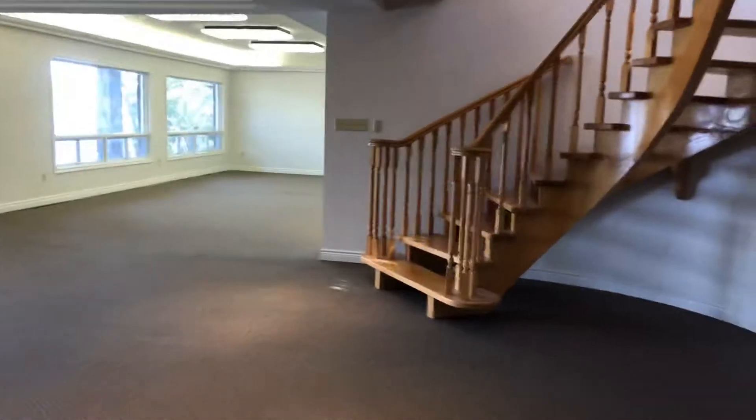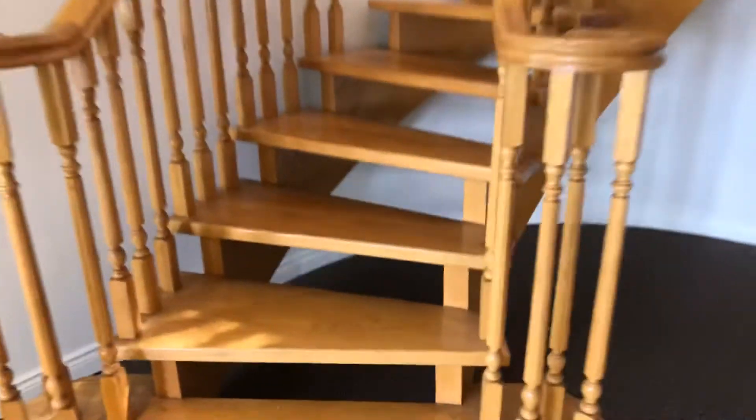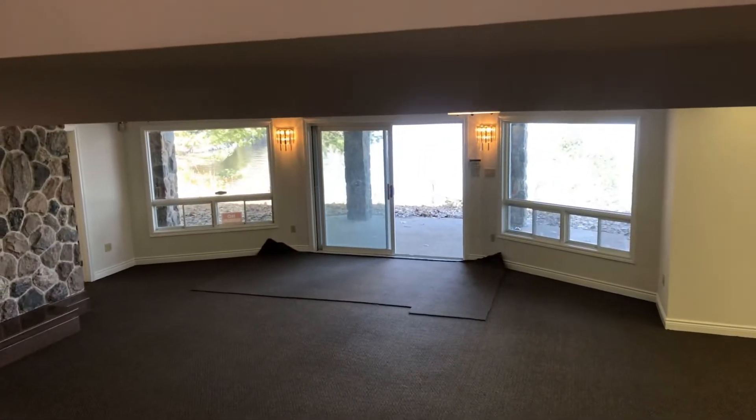Now we're going to go up this beautiful oak staircase to the main level. From the oak staircase, once again, you can see that gorgeous stone fireplace and the walkout.